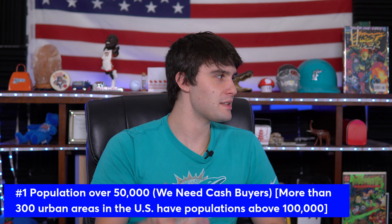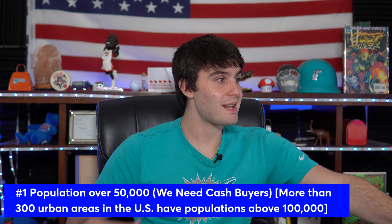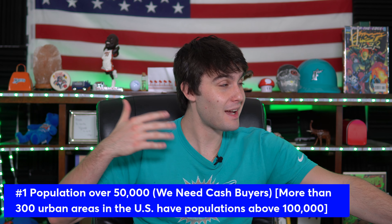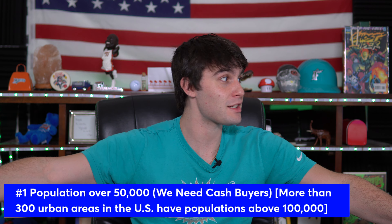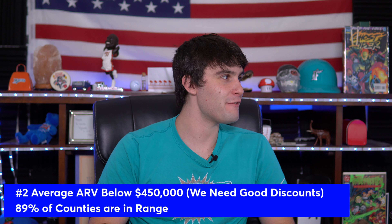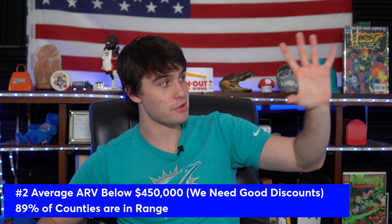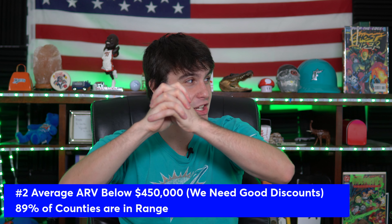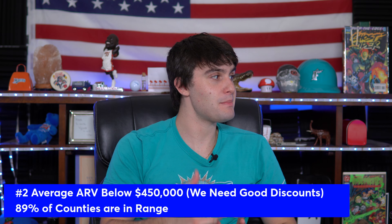We are selling deals to cash buyers, and you need a lot of title companies — some of which have to be okay with wholesaling, because not every title company will be. That's why we can't just go after the biggest population centers. There is another factor: we also have to have an average ARV below $450,000. Think of it like a Venn diagram — there are population centers over 100,000 and there are properties priced under $450,000, and we need the ones that intersect.